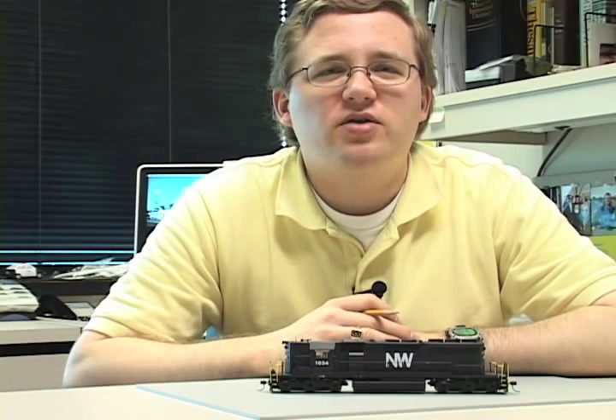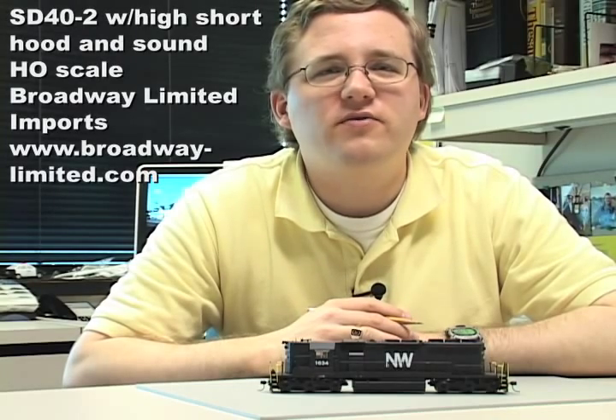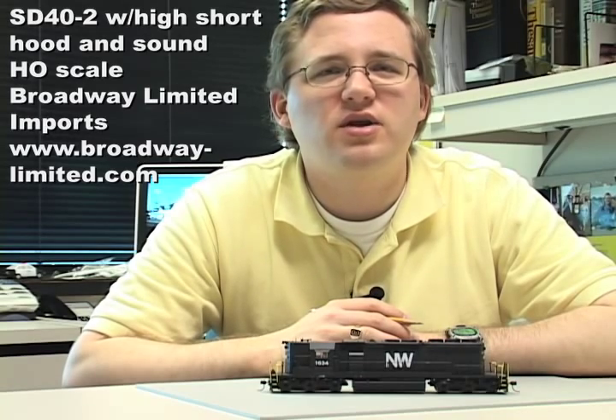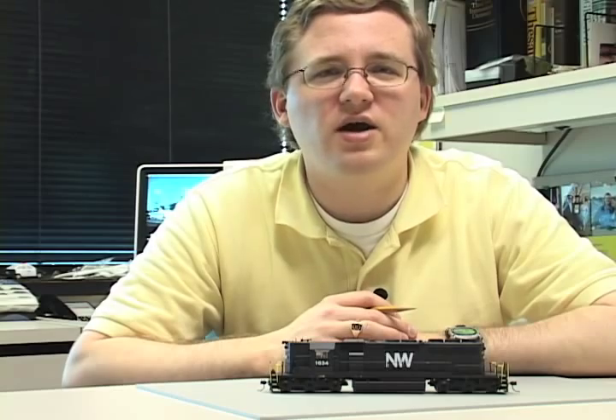Our final product this week is the HO scale Electromotive Division SD40-2 High Hood Diesel Locomotive from Broadway Limited Imports. Models with the firm's Paragon 2 DCC and sound system sell for $249.99. Models without sound sell for $149.99. This particular model features sound, so let's go down to our Wisconsin and Southern project layout and have a listen.